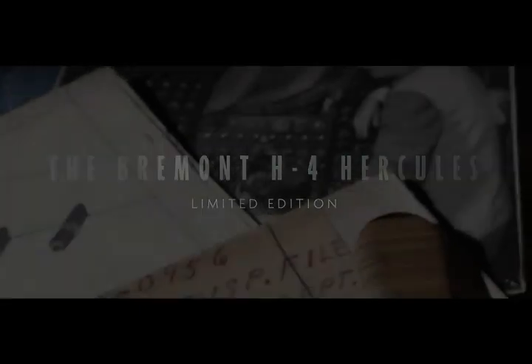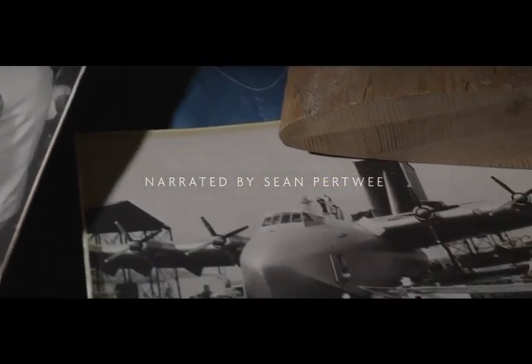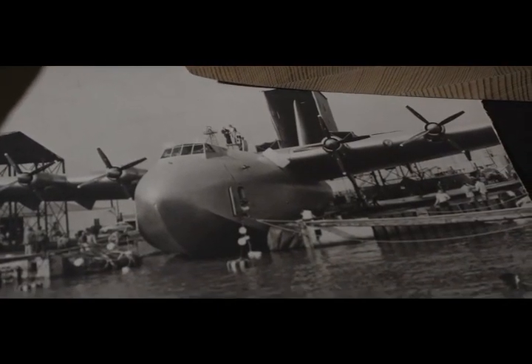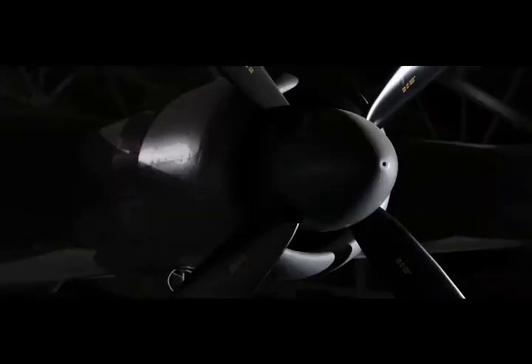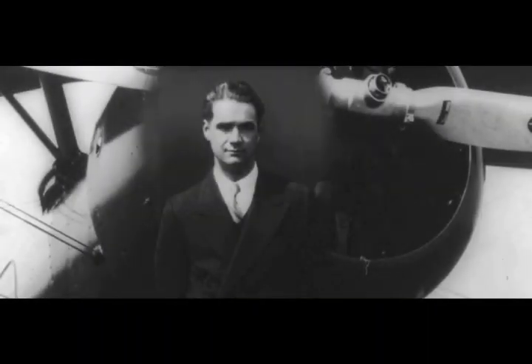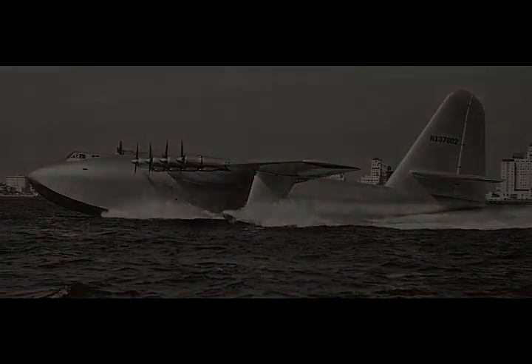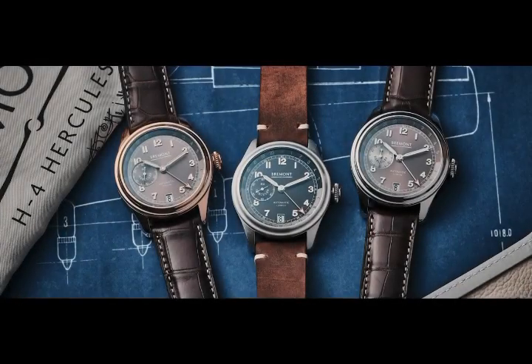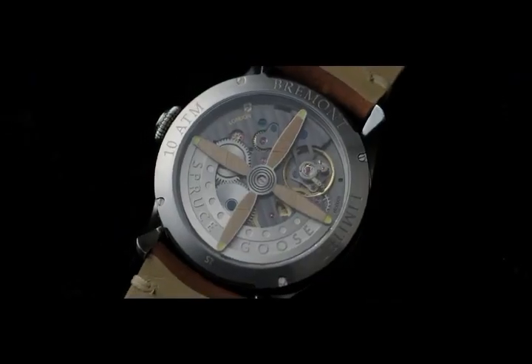At a time of austerity, one young American dared to dream big. Pushing the boundaries of aviation, he built the largest aircraft in the world. The H4 Hercules is better known as the Spruce Goose. Just like its creator Howard Hughes, this giant silver flying boat is legendary. The new Bremont H4 Hercules limited edition pays tribute to one of the greatest feats of aviation engineering in history.